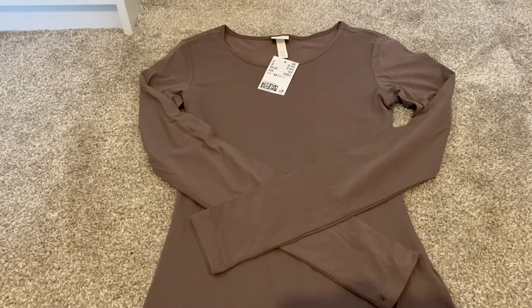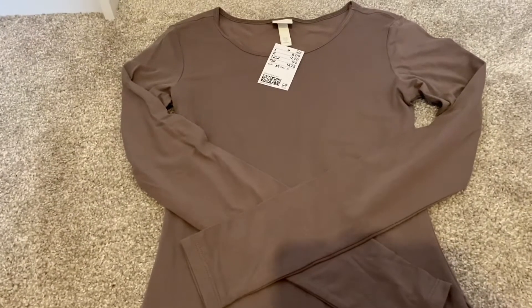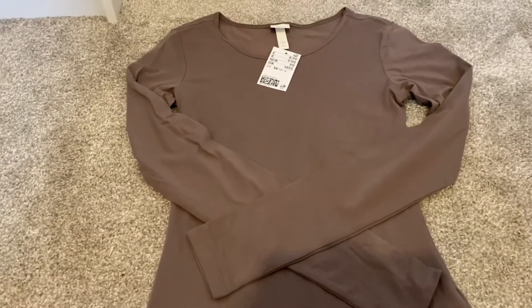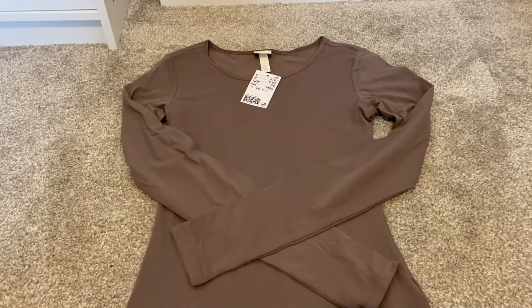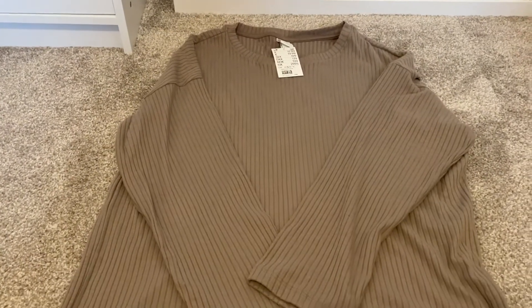Then in the same chocolatey brown color I got the long sleeve version. I didn't size up this time — I got the smaller size to have it quite fitted. This one is again from H&M Basics and it was £8.99.